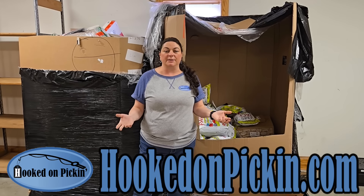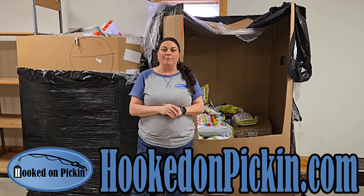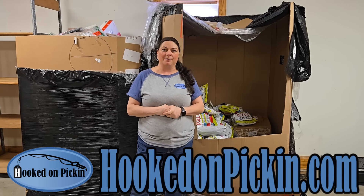I would love for you to leave in the comment section below anything you want us to be on the lookout for. Alright, so let's go ahead and check out what we did last year.